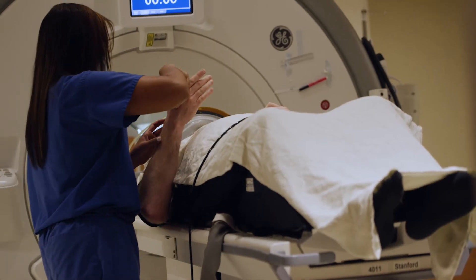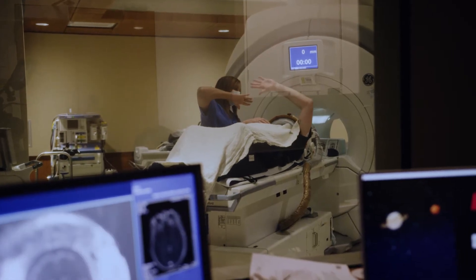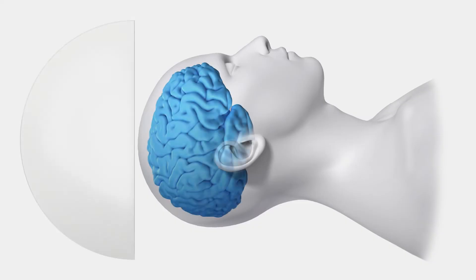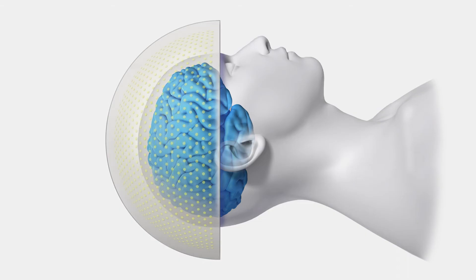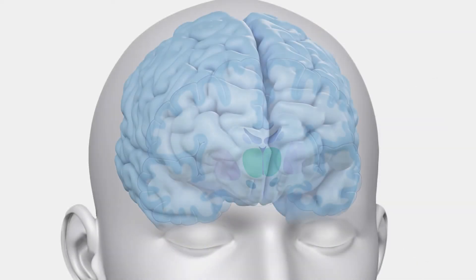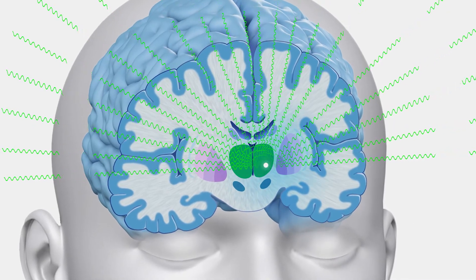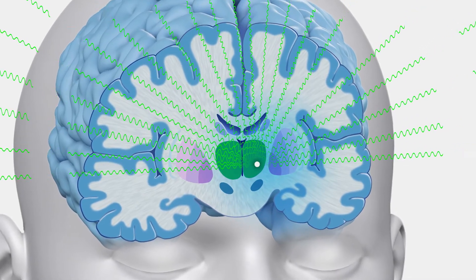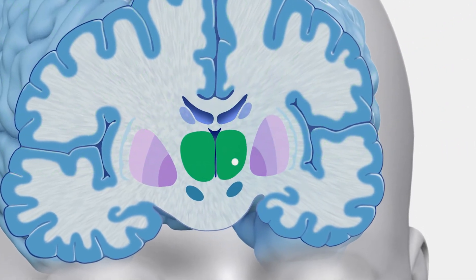We bring patients into the MRI suite and inside the MRI machine itself is where we have this helmet. It's called a transducer and that helmet has about a thousand ultrasound beams in it. Now each beam individually doesn't do anything, but where all of those one thousand beams collide creates a very, very small, very precise burn. It can enable us to disrupt that abnormal communication pathway and therefore alleviate a patient's symptoms.